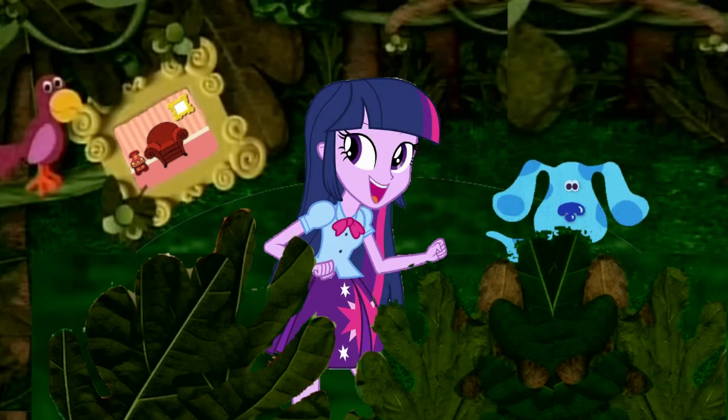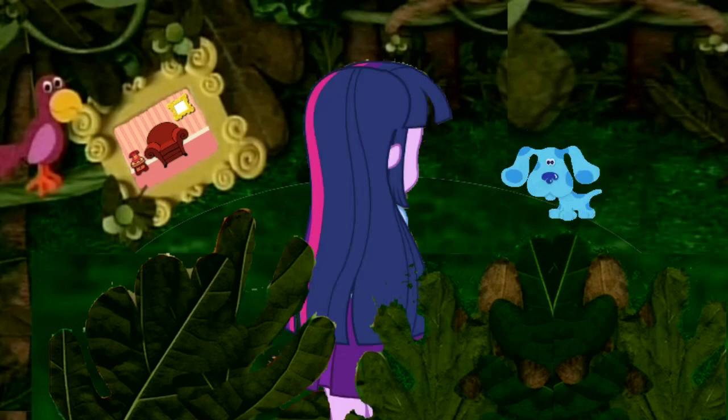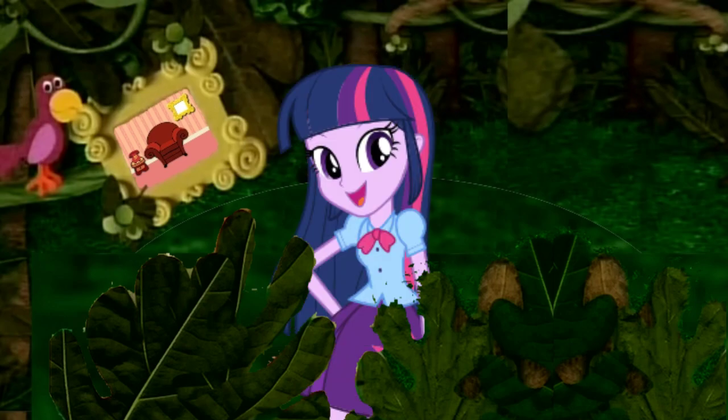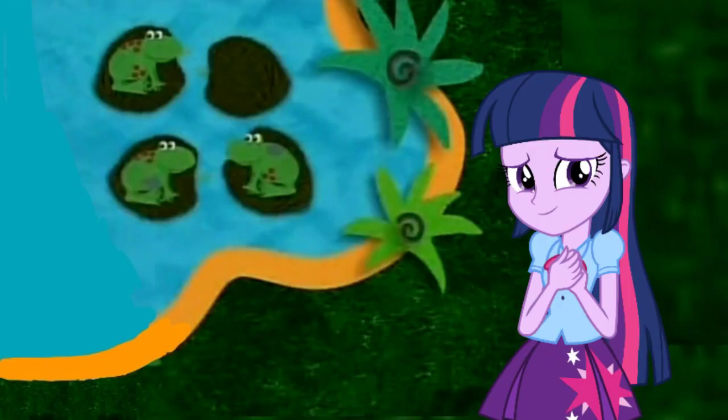Wow, the jungle. Shh. Okay, we're on safari and we're looking for the rare red nose baboon. You were great. We found all the rare exotic jungle animals and their friends.